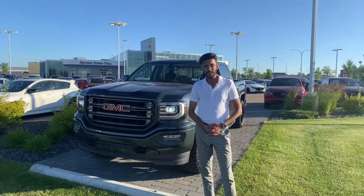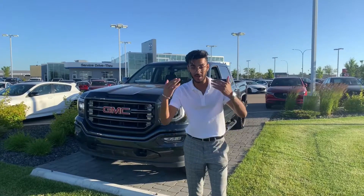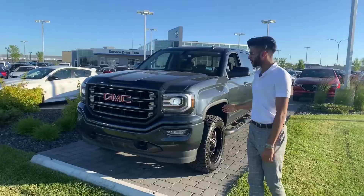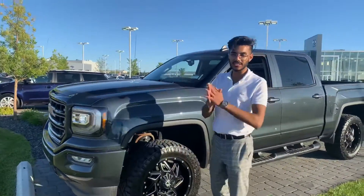Hey there Steven, it's Jazz here from LA Mazda. I apologize for the delay today, it has been a crazy day as you can tell by my hair, but check this out — here's a 2018 GMC Sierra 1500 All-Terrain. This thing is loaded to the T.